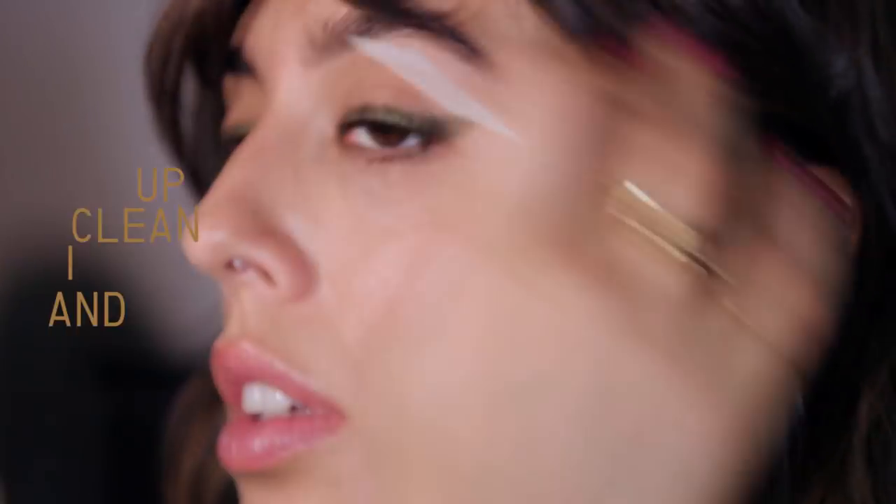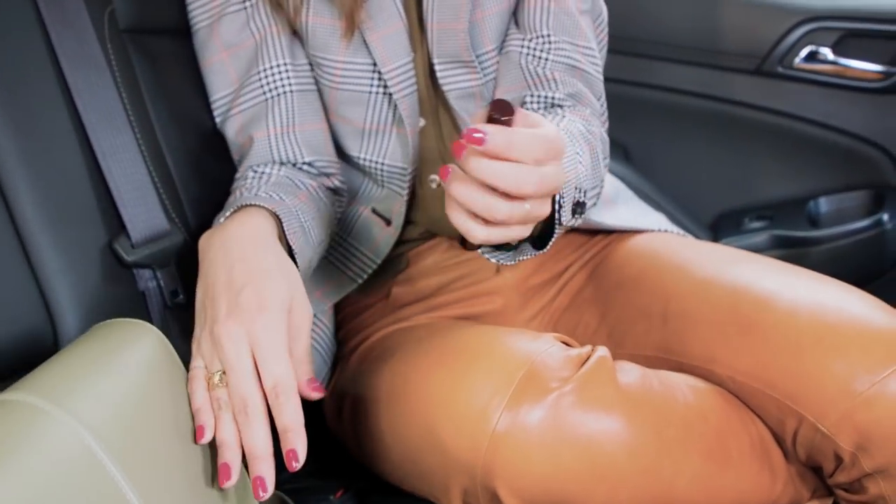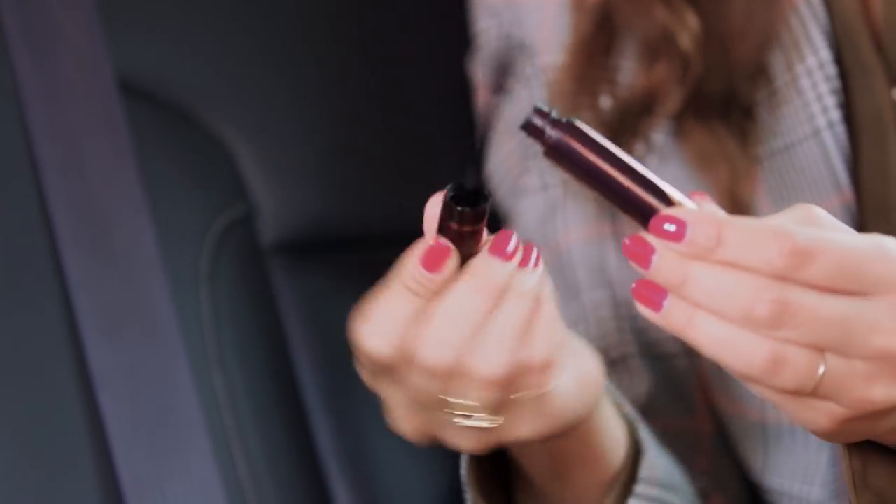One trick I have is I use this little tiny q-tip from Muji that I put in my bag, and I clean up whatever accidents happen during my road trip.